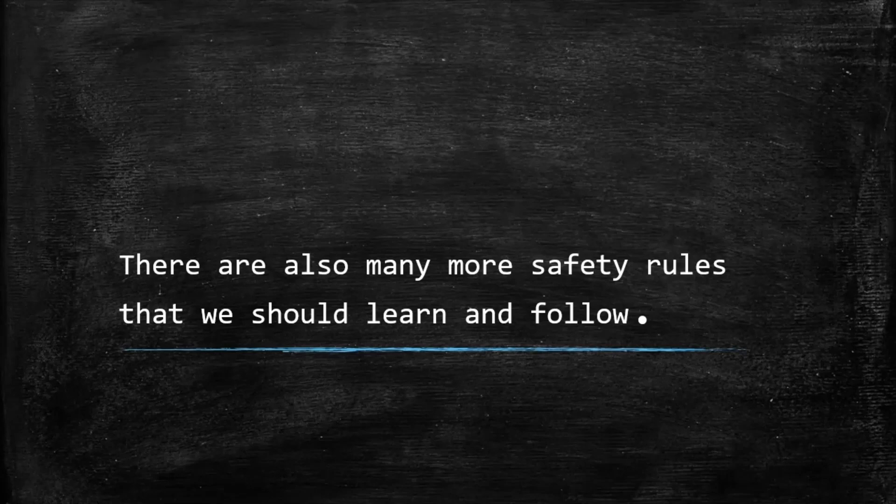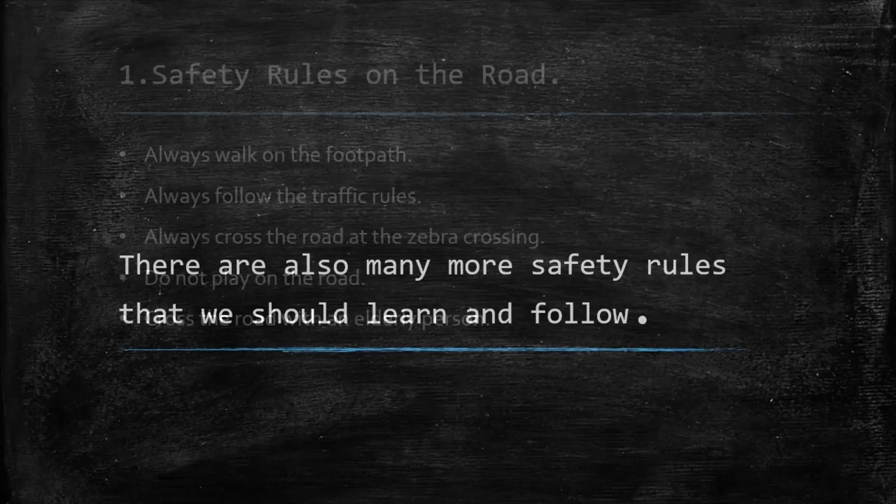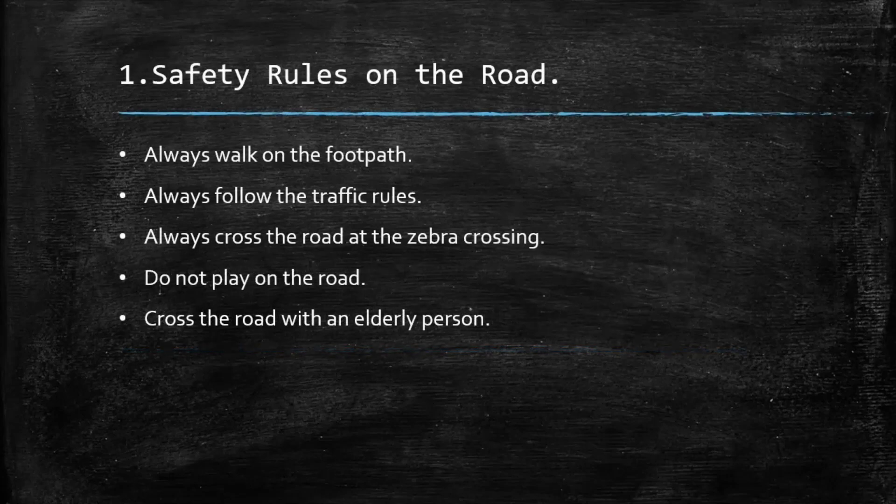There are also many more safety rules that we should learn and follow. Number 1: Safety rules on the road. Always walk on the footpath. Always follow the traffic rules. Always cross the road at the zebra crossing. Do not play on the road. Cross the road with an elderly person.